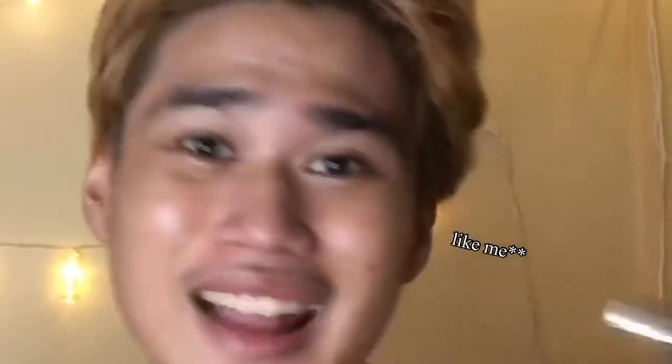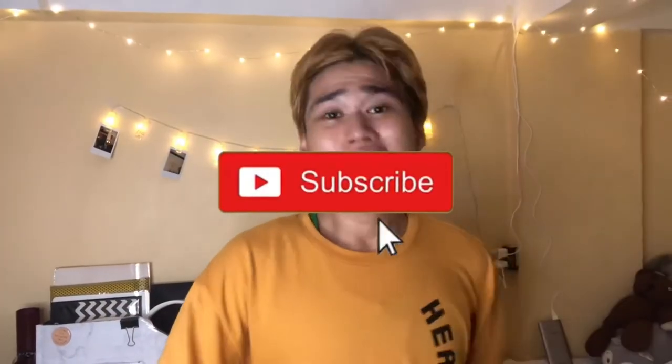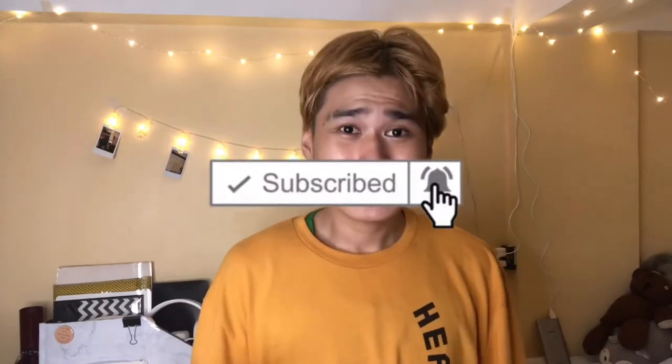So overall, this is now what my room looks like — I can finally enjoy my room again and probably do some covers here since it's all cleaned up. I really love how it looks now, especially with so much less clutter. If you liked this video please give it a thumbs up and subscribe if you want to see more. Hopefully you enjoy what I upload in the near future — bye guys!